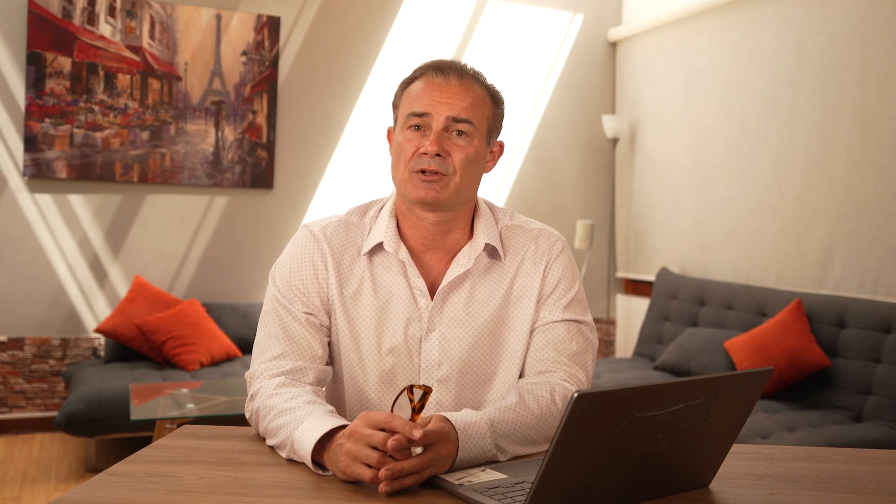There are generally three basic types of resistant starch products you can find in the marketplace. Easy-to-find products online and in grocery stores are based on the starch of a tuber, usually potato — they are inexpensive, have a high amount of resistant starch by weight, and work fantastic. A second excellent option is a proprietary product based upon high amylose maize. Lastly is green banana, which I've never tried given the unjustified price. Just as a point of note, I have no affiliations with either of these companies.